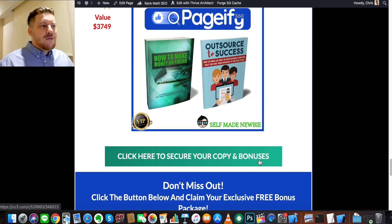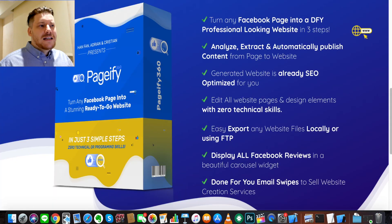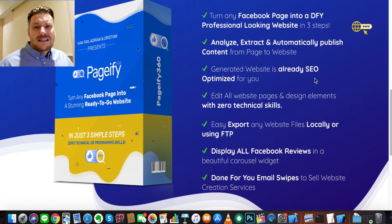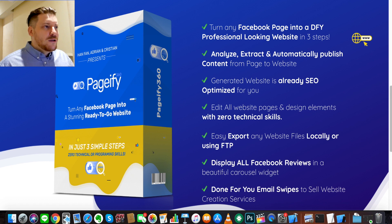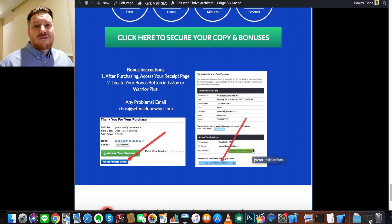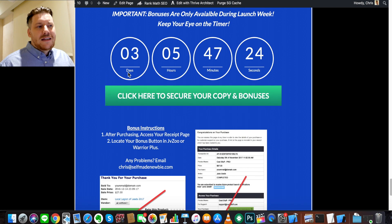If all that sounds good to you, step one: click the link in the description, then click any of these green buttons to lock in the bonuses before being sent to the Pageify 360 website. I'd recommend going through their website in your own free time so we're not here all day — you can see testimonials, demos, functionality, everything in detail. If you decide to purchase, you'll be sent a digital receipt: under the green button is Pageify 360, and under the blue button are all the bonuses. Keep an eye on the countdown timer because all of this is a launch week special — the sooner you get in, the more you get for the lower price.